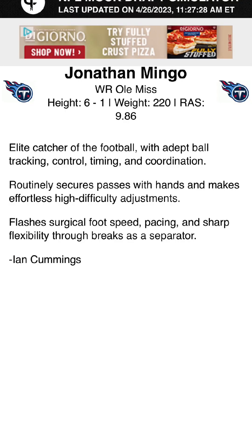Round three, pick 72 overall — I took wide receiver Jonathan Mingo out of Ole Miss. I hope this guy's here as well; he's been getting a lot of buzz coming up to the draft. The last time we took a wide receiver out of Ole Miss it worked out pretty well. If we can get Mingo, maybe we can do a little redemption. He's 6'1", 220 — elite catcher of the football with adept ball tracking, control, timing, and coordination. Routinely secures passes with his hands and makes effortless high-difficulty adjustments. Flashes surgical foot speed, pacing, and sharp flexibility through breaks as a separator. This guy's a specimen — he's a great YAC guy, really impressive. We've missed that in the offense. We pair him with Burks and that's a great wide receiver one-two punch. I am thrilled with this pick.